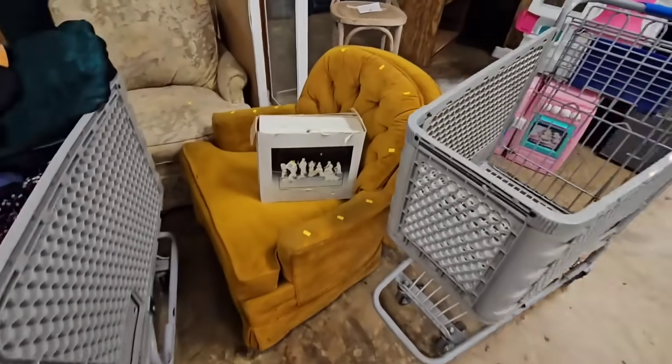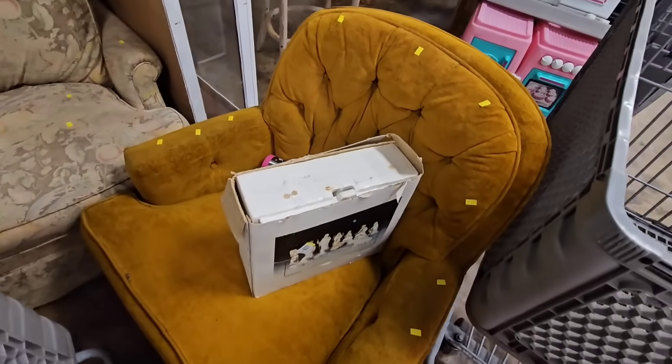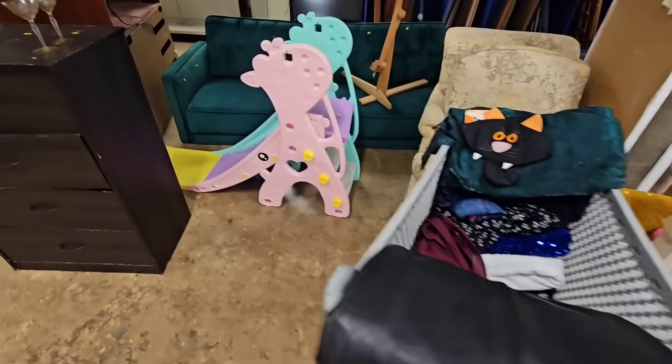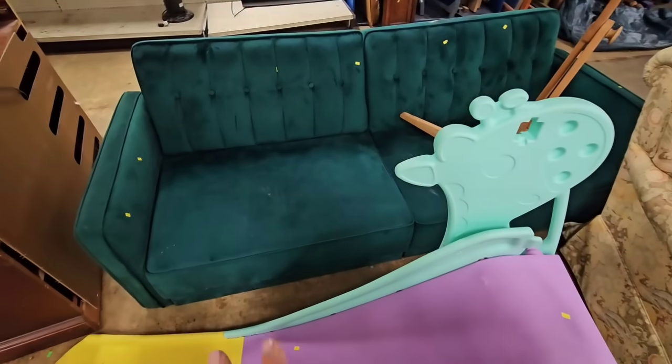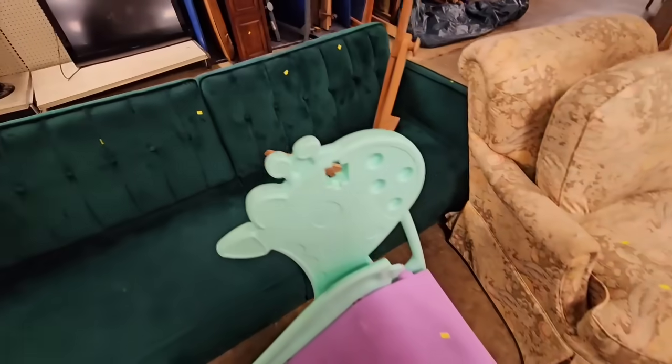I see some velvet furniture. This one's like a golden yellow, but it does not look like it's in the best condition. It is $6. Here's a green one over here. It looks like it's missing the legs, it's sitting on the ground. It might even be a futon. Let's see what the price is — it is $20 for this piece.